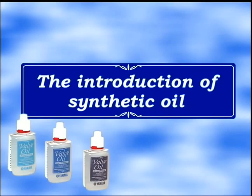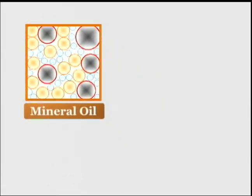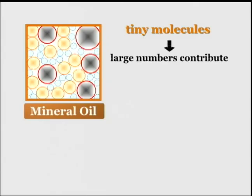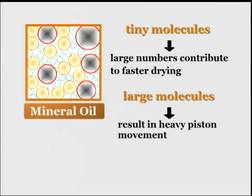Now we'd like to tell you more about the synthetic oil used in this new product. Do you know the difference between a mineral oil and a synthetic oil? Mineral oil includes small particles that boil at a lower temperature and so tend to evaporate more easily. This means that oils with more of these small particles dry more easily. On the other hand, large particles adhere better and are less prone to drying, although this means they are smoother, they result in a heavier piston movement.